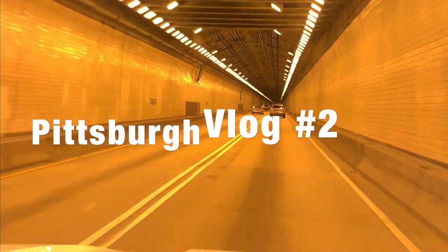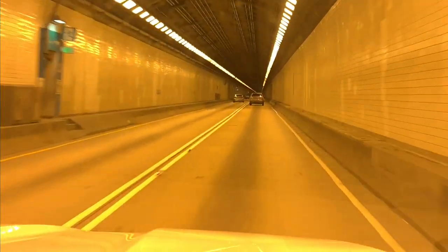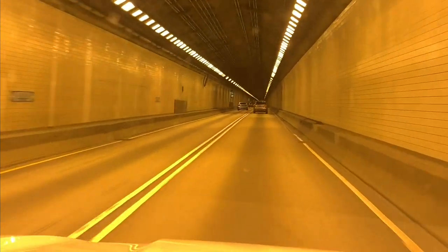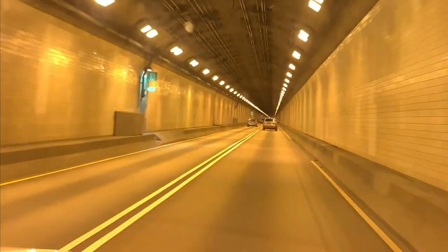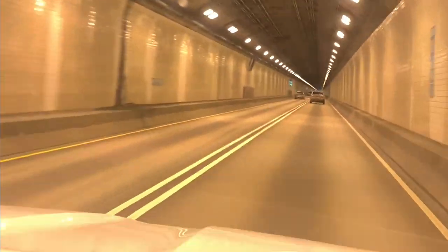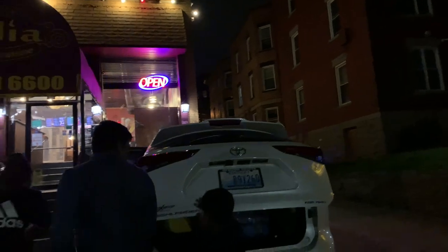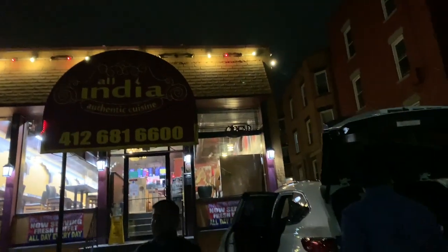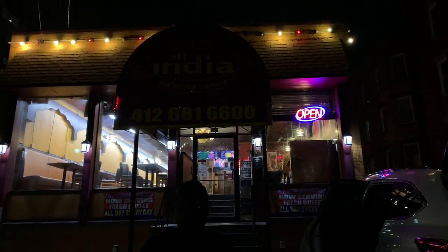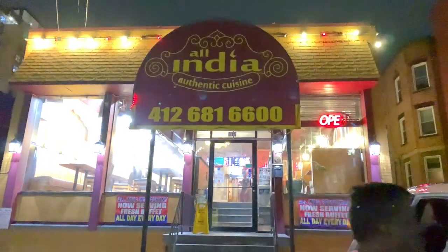Hello friends, welcome back to our channel Chanite USA. In this video, we are visiting an Indian restaurant where you can see and search for the same things.